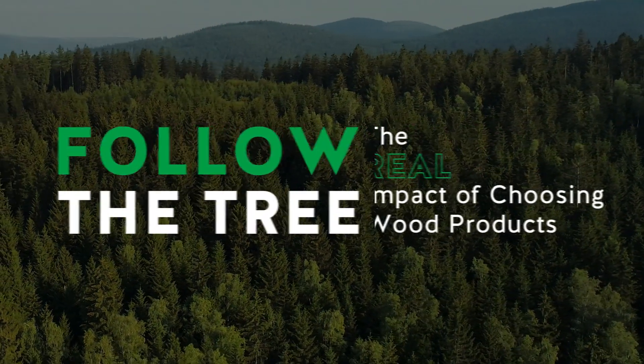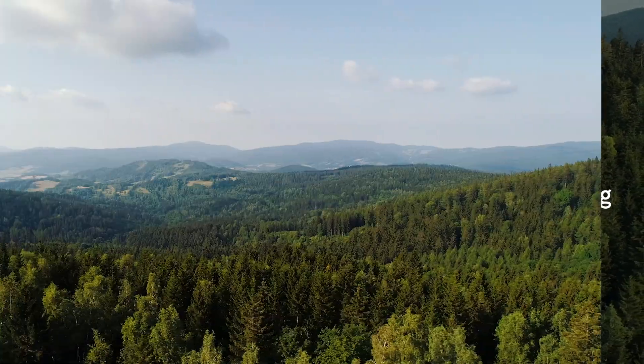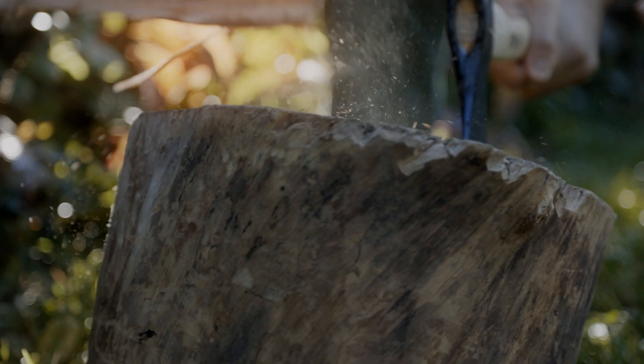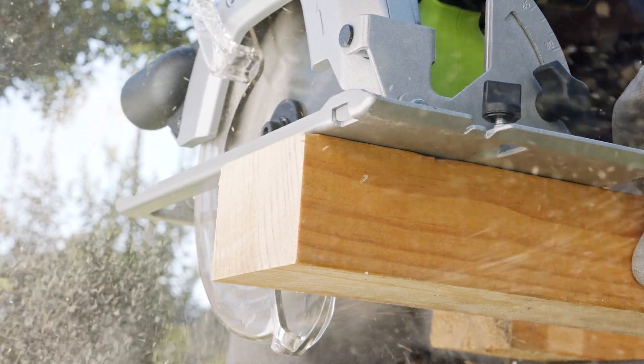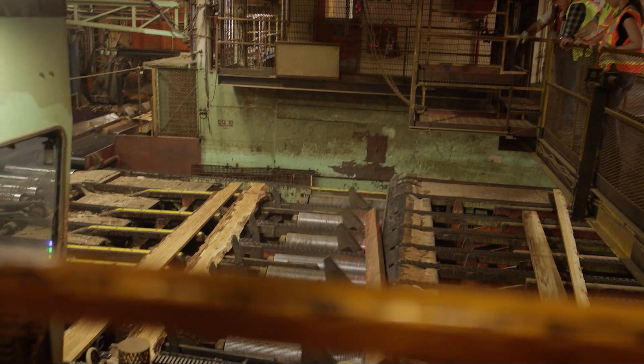Wood is one of the most valuable raw materials the world has ever known. Throughout history, it has been relied on for its incredible versatility in creating essential products like clothing, farming tools, hunting implements, and building materials. Today, wood is still essential, particularly in the role it plays in creating construction and building products.